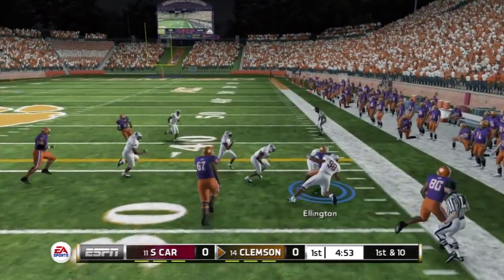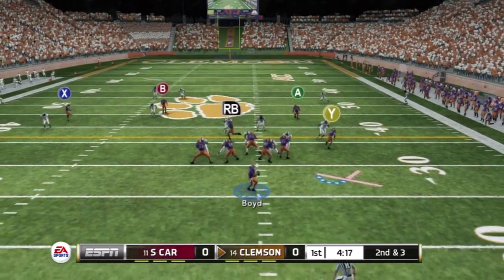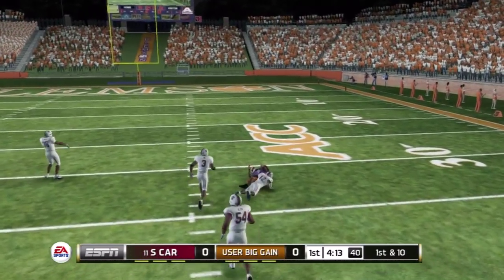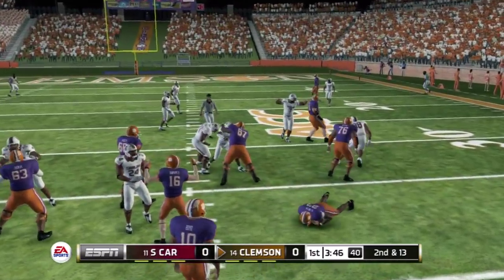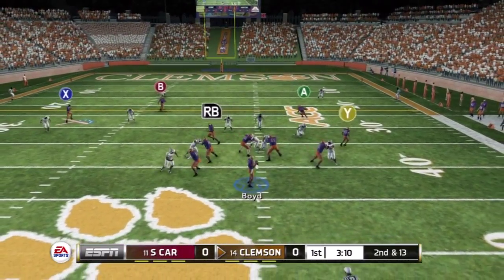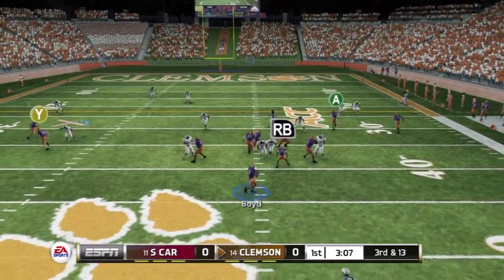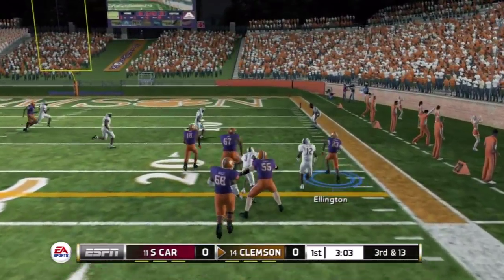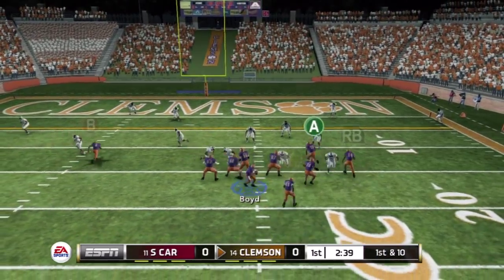If you have the right trigger, we're going to spread you out. Drops back to pass, there's a laser across the middle. They'll wrestle him down in the backfield.